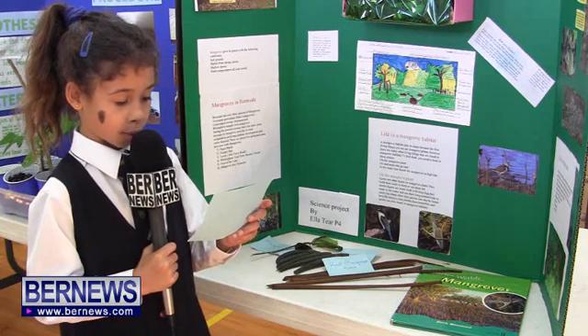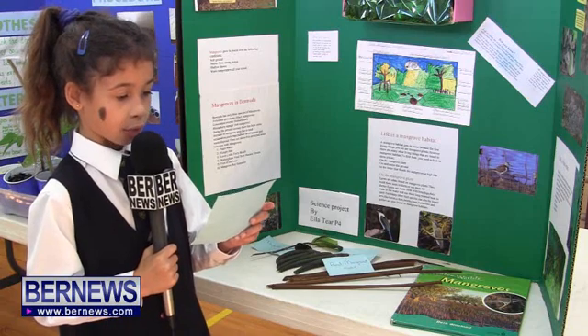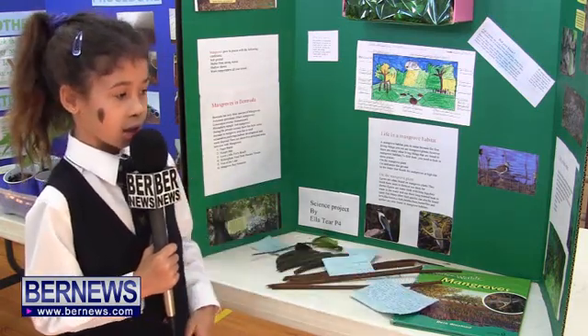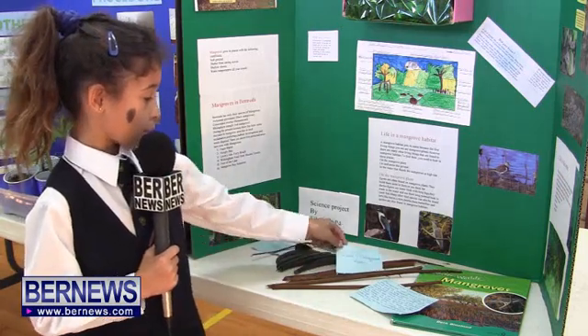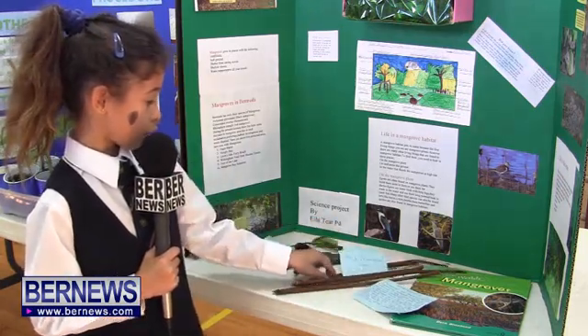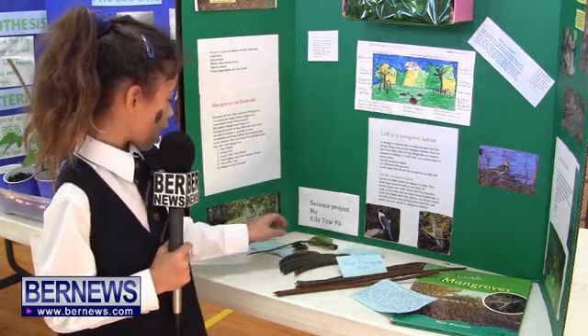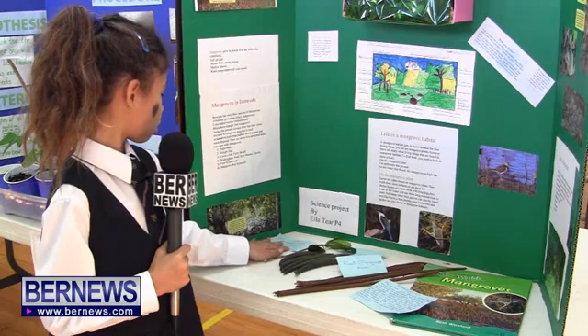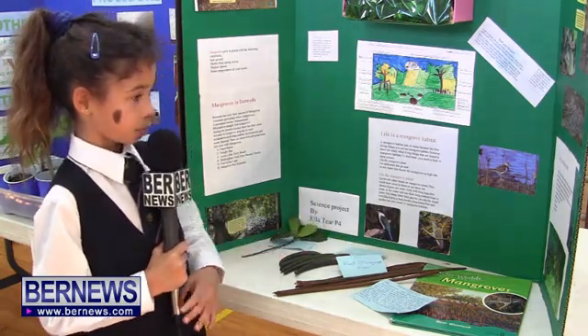There are many living things found in a mangrove habitat: birds, butterflies, beetles, crabs, and fish. I went to Paget Marsh and I got some red mangrove roots right here, and propagule mangrove seeds right here, and one more thing — mangrove tree leaves are right here.